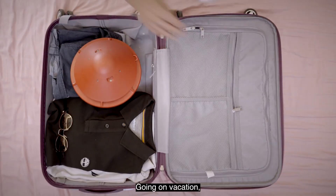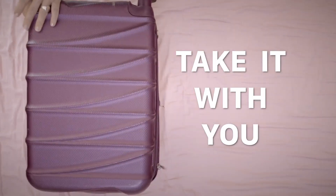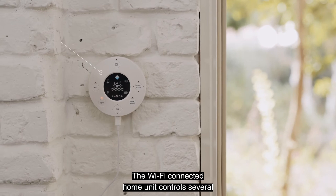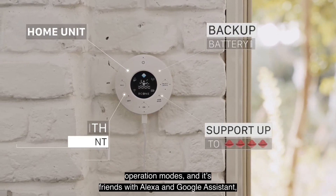Going on vacation? B-Cone is 100% portable, so you can take it with you. The Wi-Fi connected home unit controls several operation modes, and it's friends with Alexa and Google Assistant.